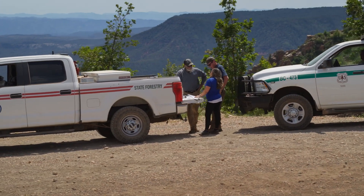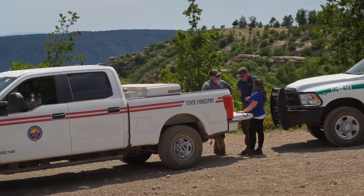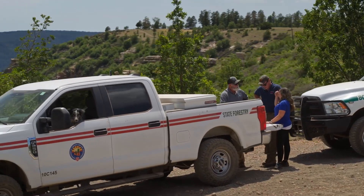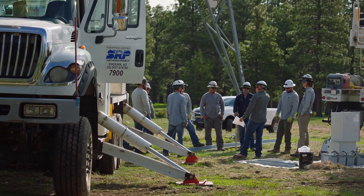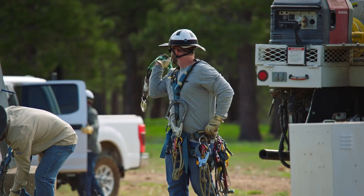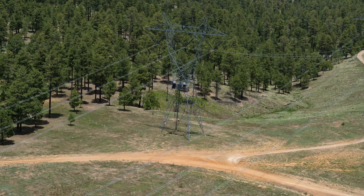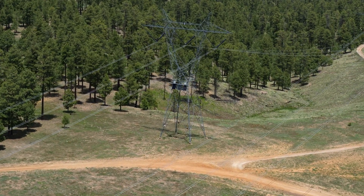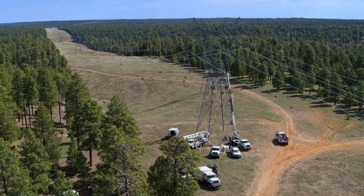Today is just a start of hopefully a long-term partnership with the Forest Service, with the DFFM, and other agencies as we work on better ideas for notifications and emergency response within the watershed and on our electric system. The cameras we installed a month ago have already received alerts on a known fire, and we've processed that and shared it with the Forest Service.